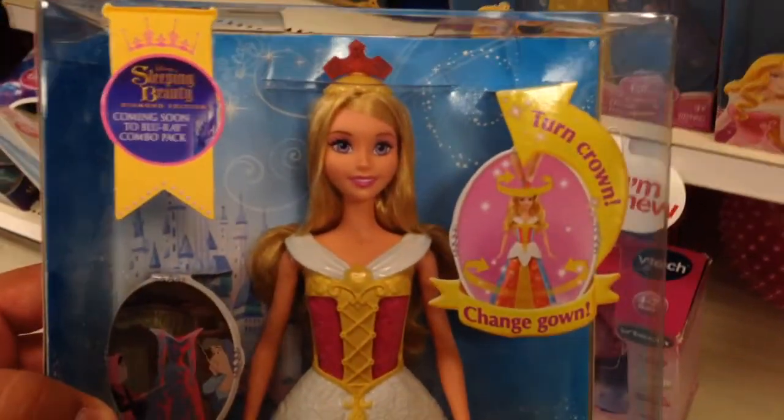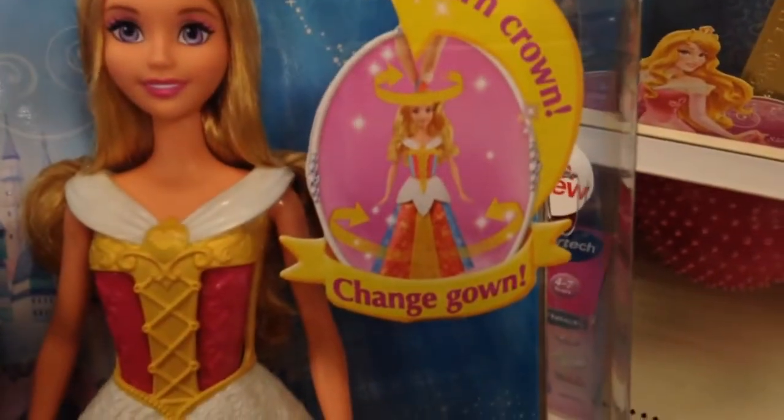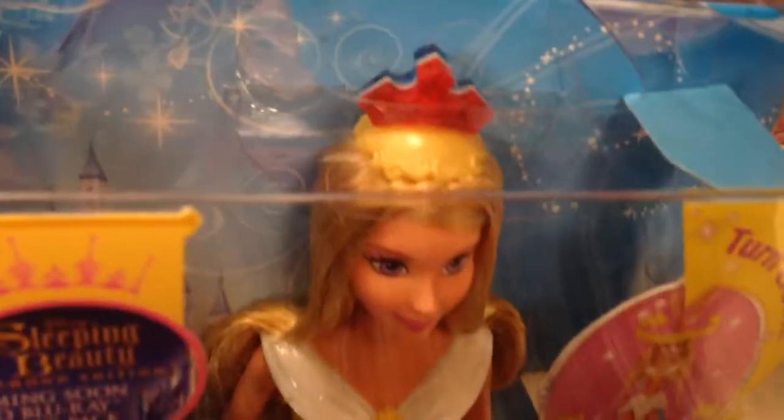This is brand new. This is a Sleeping Beauty doll. If you turn her crown, the gown changes — just twist the crown around and the gown changes.